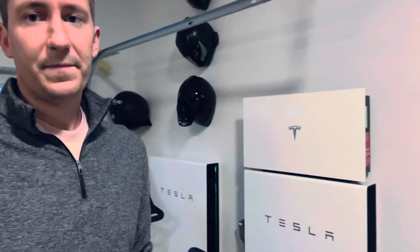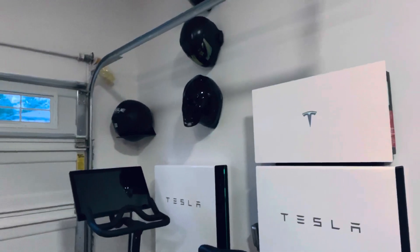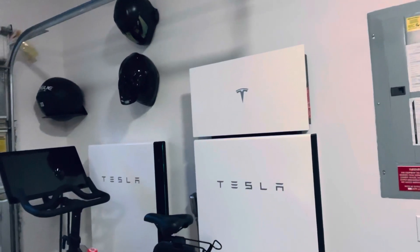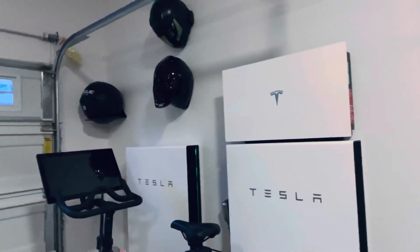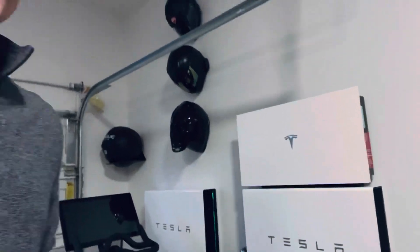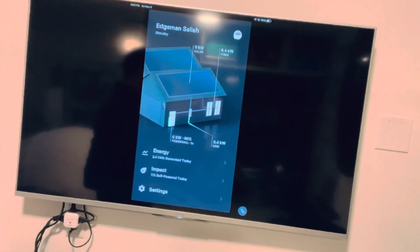Now that everything's fully approved, I've got at least October in terms of data to share with the Powerwalls. It's a two Powerwall system — Powerwall Plus next to a standard Powerwall 2. Total energy: 27 kilowatt-hour energy storage gateway on the outside, everything running well. I've put the app up on the TV here — don't mind the cord management.